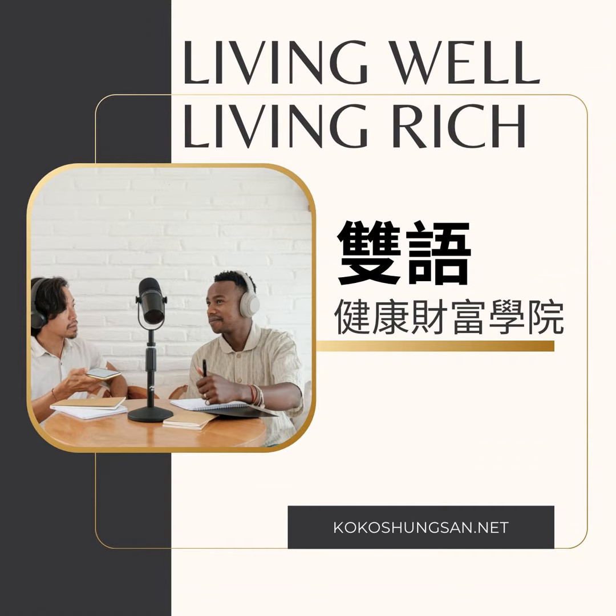Welcome to the Web Wealth Warriors podcast. In today's episode, we have an exciting and informative topic to discuss: creating a digital empire — a step-by-step guide to launching and growing your online business. Whether you're an aspiring entrepreneur or already running an online business, this guide will provide valuable insights and strategies to help you establish a strong foundation and achieve long-term success. So let's dive right in.